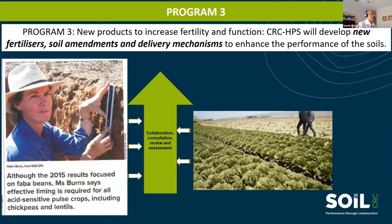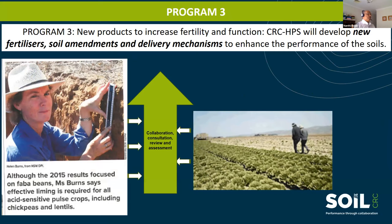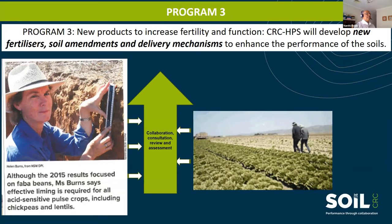Therefore, efficient utilization of these inputs is very critical to achieve the climate-driven genetic yield potential of agricultural crops. Program 3 is all about new products to increase fertility and function. It will develop new fertilizers, soil amendments, and delivery mechanisms to enhance the performance of the soil.